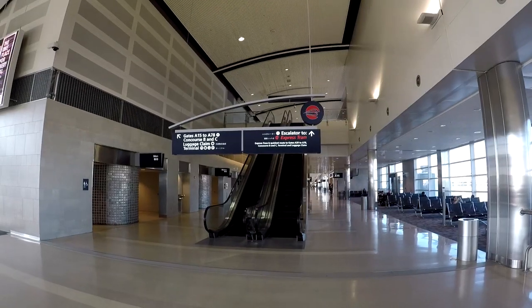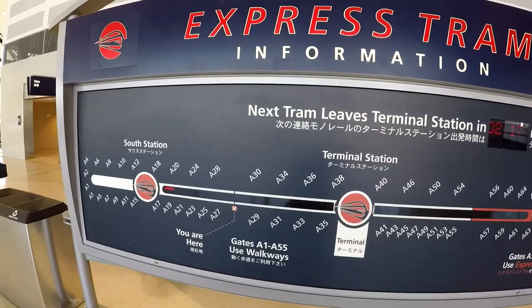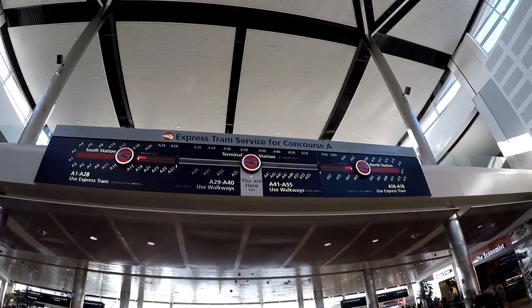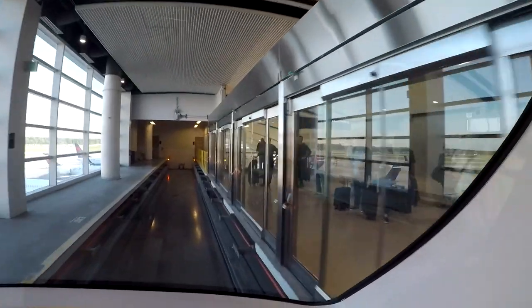Because Concourse A is quite long, you can take the express tram to go from point A to point B, or just to the center of the terminal where you can access Concourses B and C as well as the exit. There are a few escalators at each station to take you up to the tram. This screen shows where the two trains are — the next one leaves the center station in about two minutes and ten seconds. Gates run from A1 through A28, and it takes about four minutes to travel from one end to the other. It's free and quite a fun ride.